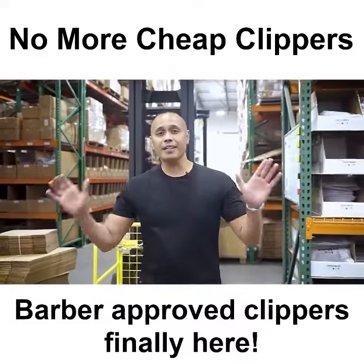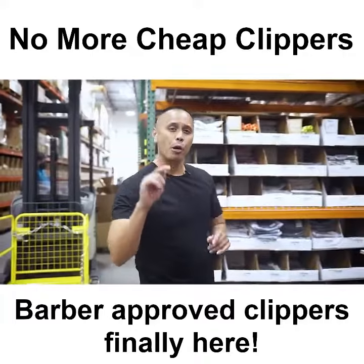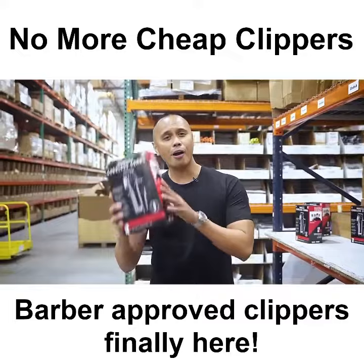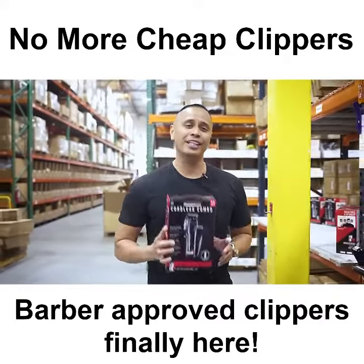No need to fear, Self-Cut System is here. We have officially finished production on the first ever barber-proof high-end clipper and trimming set created for you, the local consumer. Our goal is to create a quality product at an affordable price without cutting corners, just cutting hair.